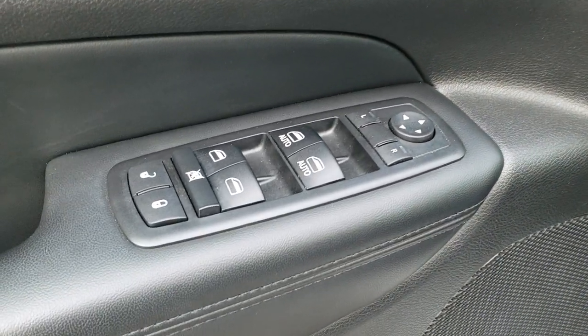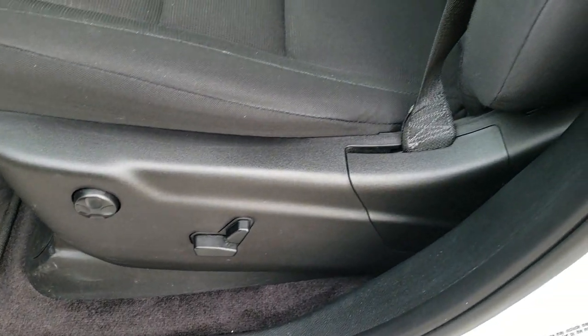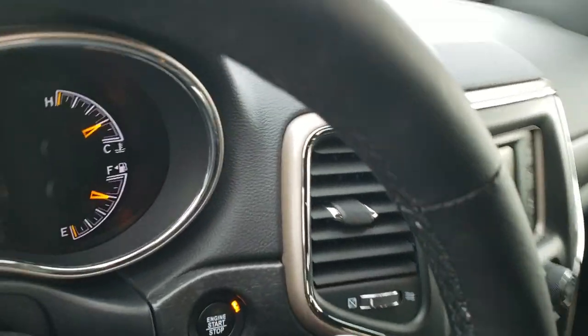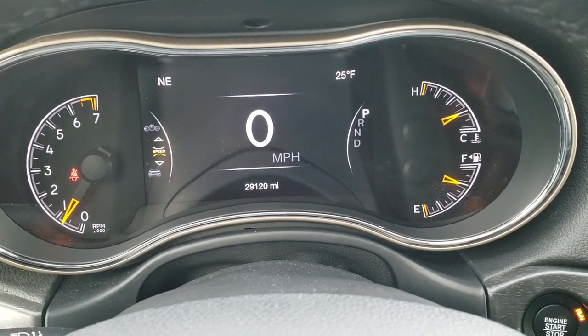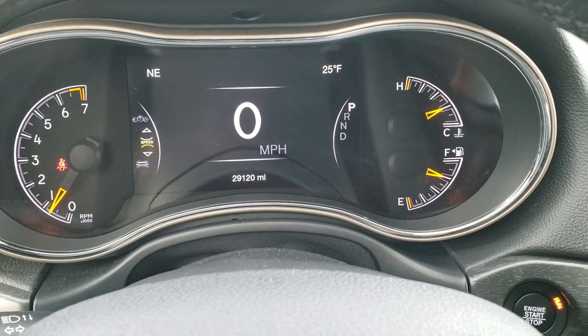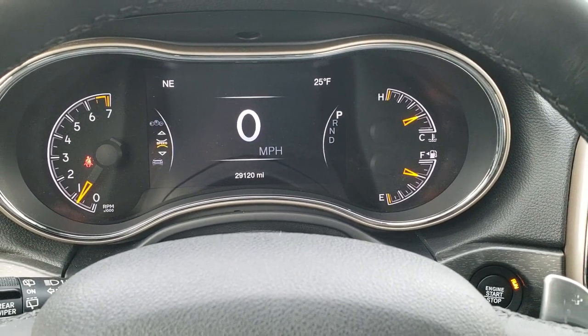Inside, you get the Laredo package, which gives you power windows, power locks, power mirrors, auto headlamps, and the black cloth interior. There are no rips or tears on the seats — they are in really nice shape. I always like the design on the Laredo seats. As we hop inside the vehicle, you can see that this one has 29,120 miles. You get the 7-inch LCD display with the digital speedometer, outside temperature, and compass display, which is a really nice feature to have.